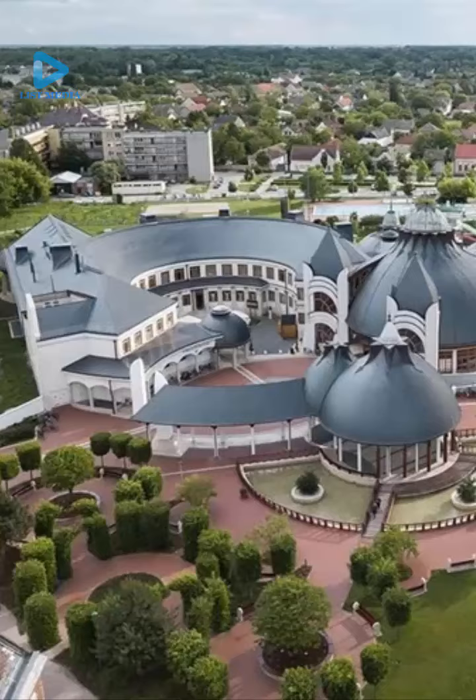With side domes reminiscent of Turkish baths, the complex offers 15 pools, a wellness area, sauna, and more. Hagimatikum is more than just a bath.